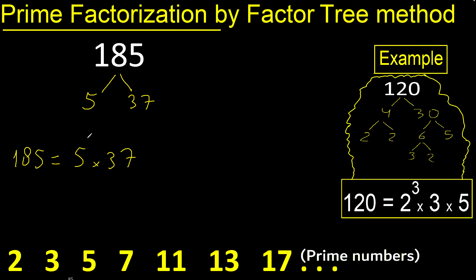5 appears one time, therefore exponent is 1 — equal to the same number, 5. 37 also appears one time.